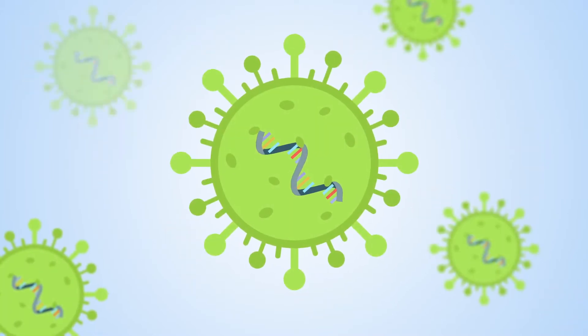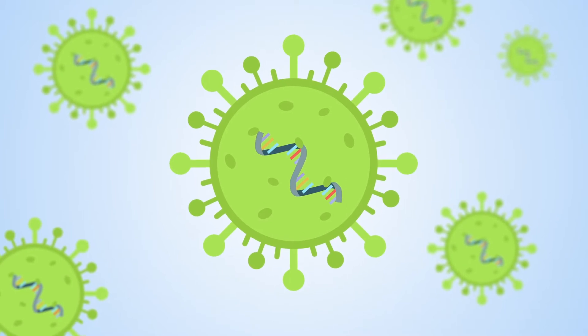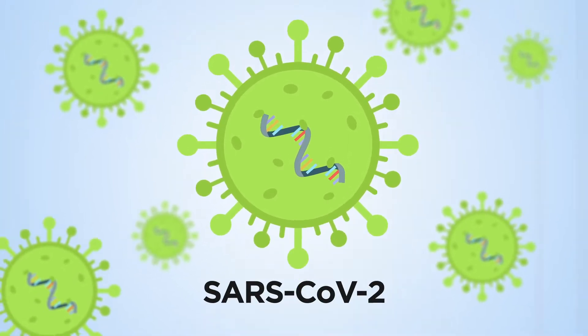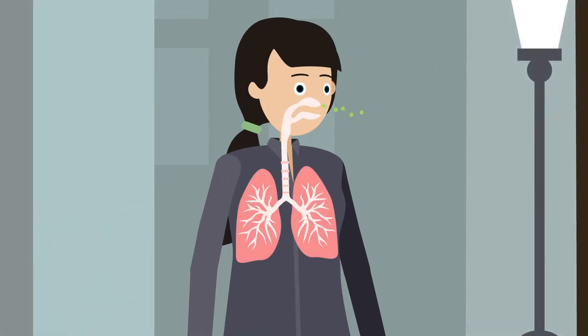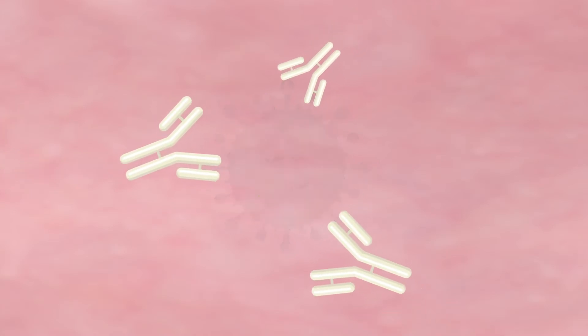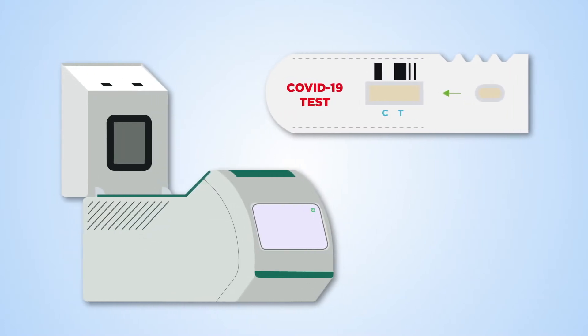COVID-19 is caused by a virus from the coronavirus family called SARS-CoV-2. Diagnostic tests can show whether a person is currently infected with the virus or if they have had a previous infection. Different types of tests are used in different situations.